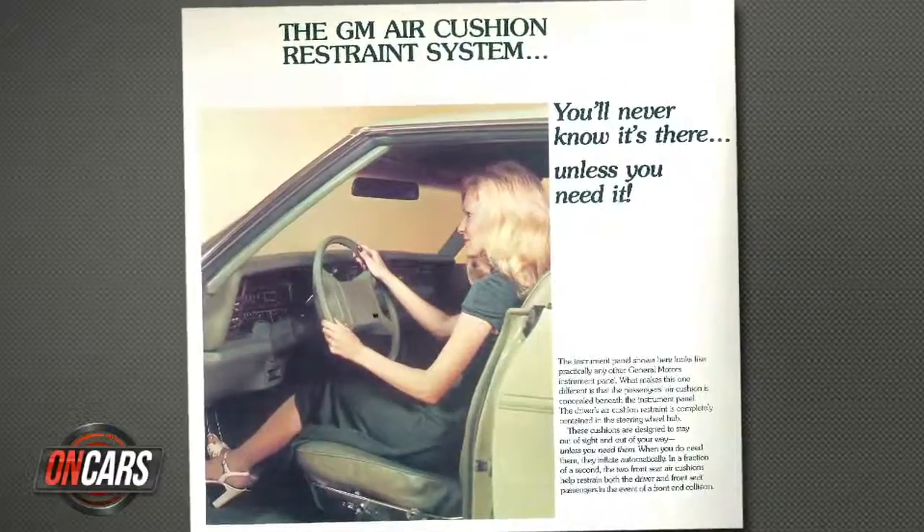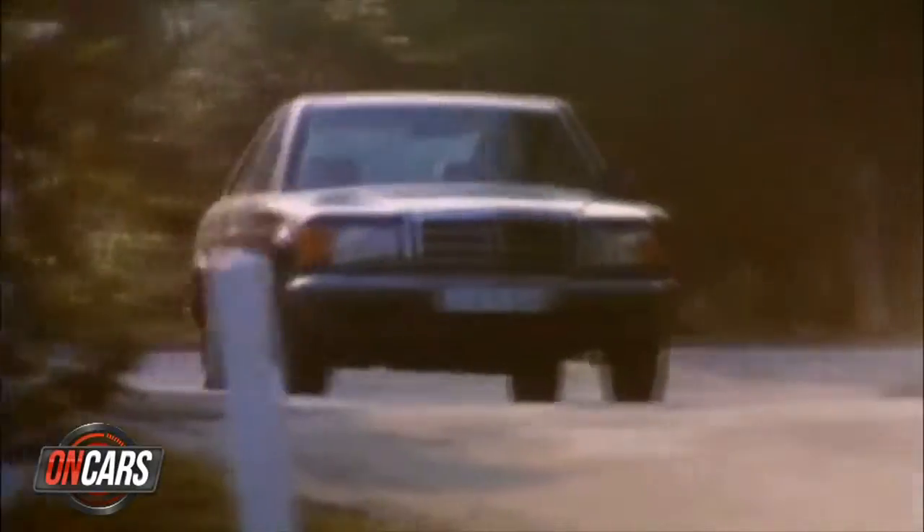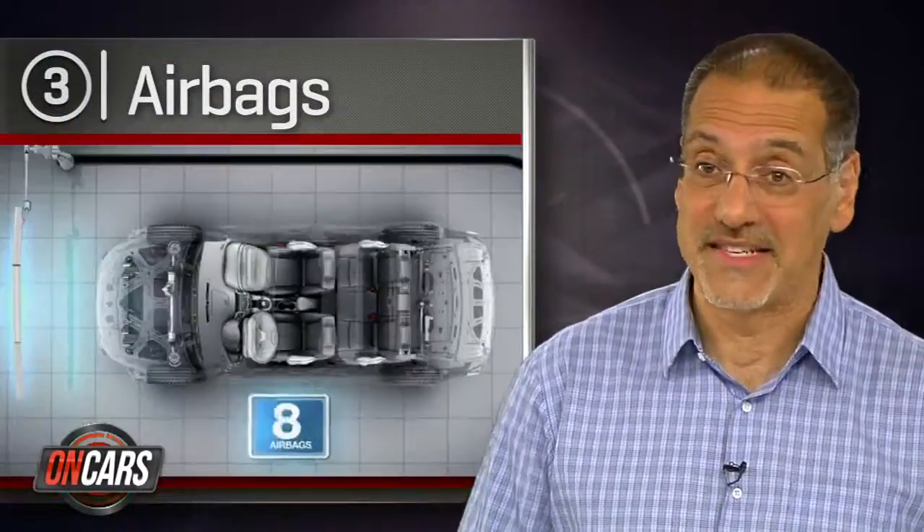Number three is the airbag. The 1974 Olds Toronado was perhaps the first production car with one, and then in 1981 Mercedes put it front and center on the new S-Class — you know their reputation for safety. By 1989 front airbags for the driver were required, and by 1998 across the front row. Today you can hardly count the number of airbags in most cars — 10, 11, 12 is quite common.